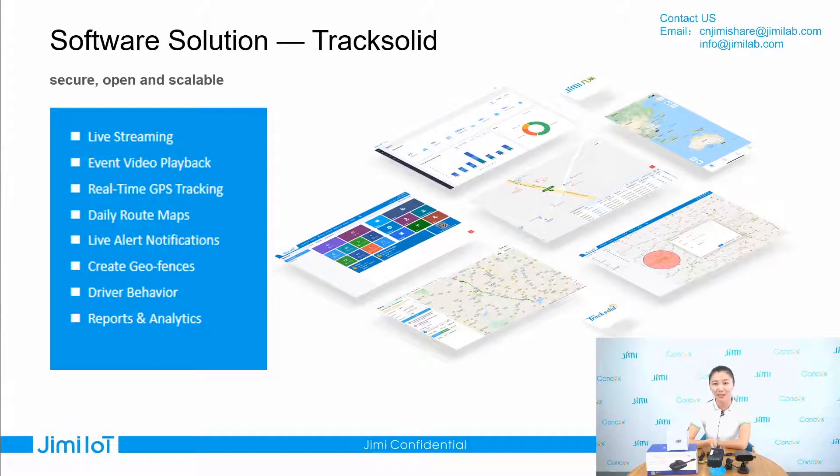I want to highlight some information about our company. Jimi is a very comprehensive solution provider. We have more than 20 years of experience in the GPS industry and have more than 800 engineers. So from device to cloud service, from hardware customization to software white label, we can provide one-stop service.